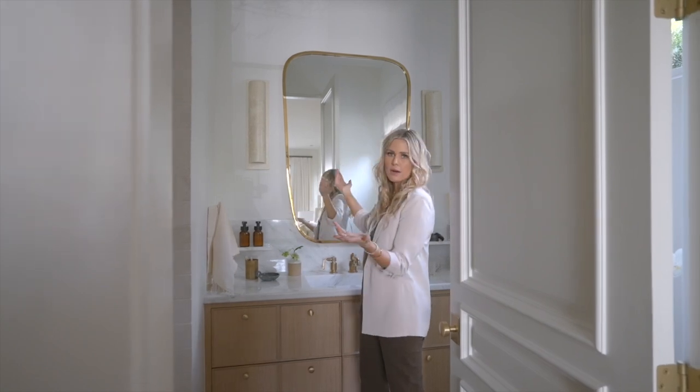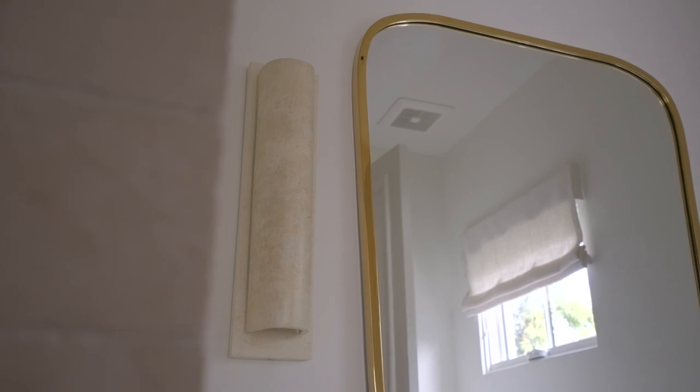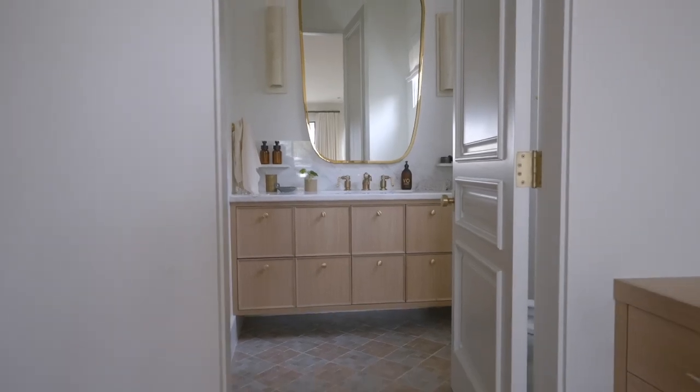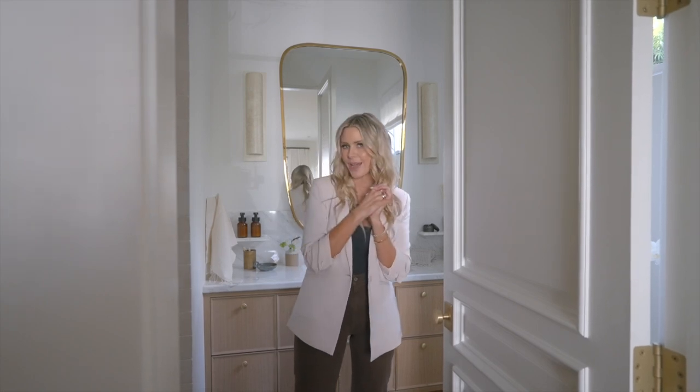The mirror — I mean, come on. It's so cute. I love the way that it kind of curves in and the brass really goes well with our unlacquered brass that will age over time. And guys, this is the ultimate guest room. I feel like it just gives welcoming vibes and I'm so excited to have people over.